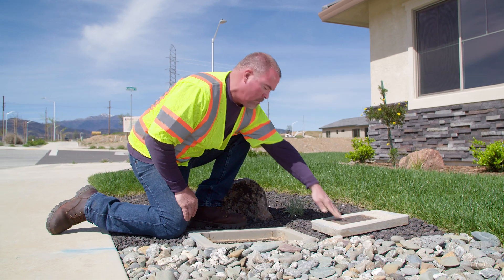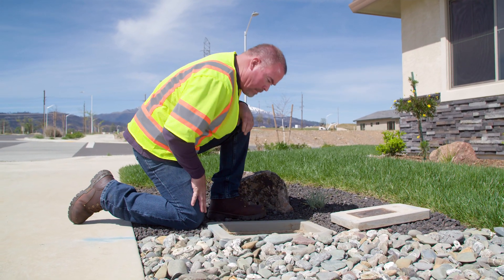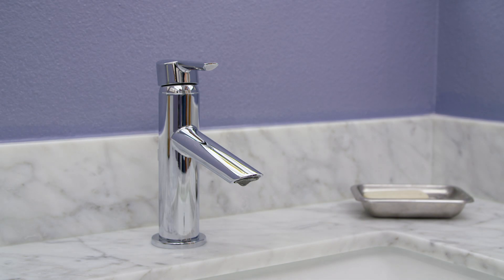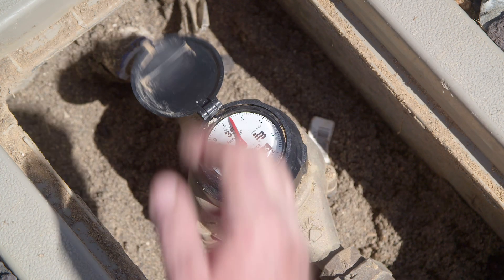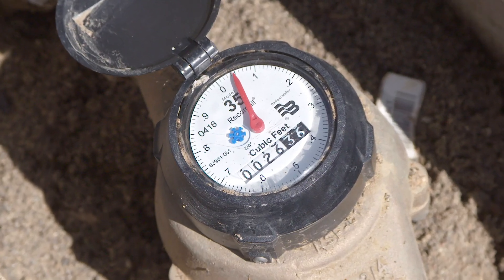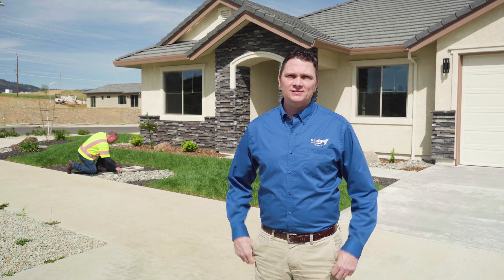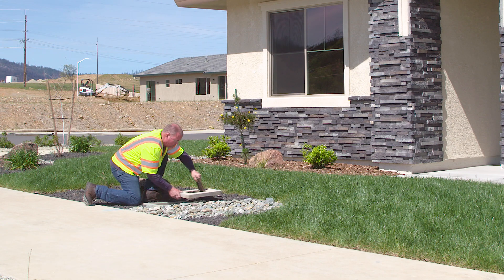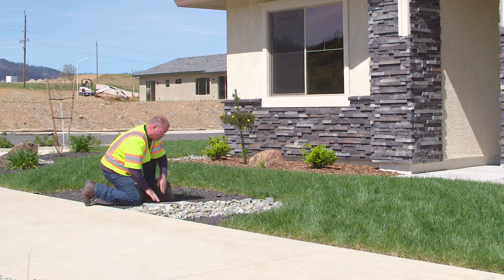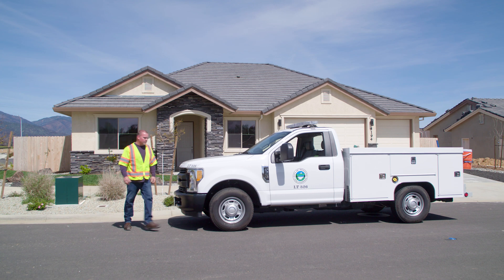When our technicians hunt for leaks, they often start at the water meter. Here is something the homeowner can do themselves: turn off all the water in the house and then look at your meter. This star is a leak indicator — if it's turning, water is flowing. If everything is really turned off in the house and it's still turning, you have a leak. Our technicians and meter readers are our eyes and ears; if they spot a leak or another problem on our side of the meter, we send out a repair crew right away.